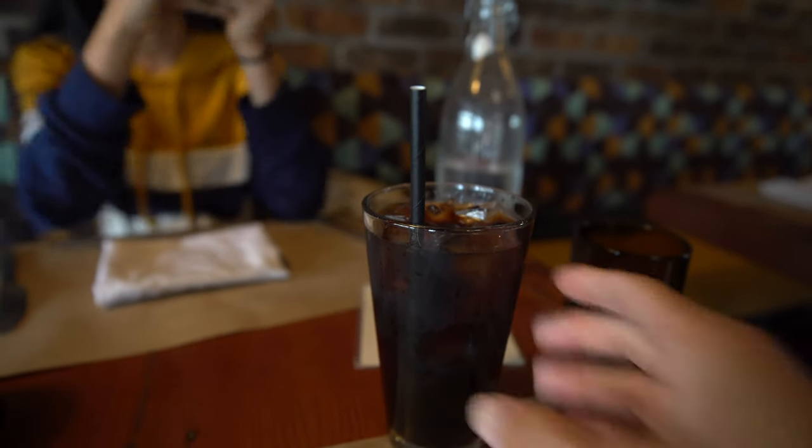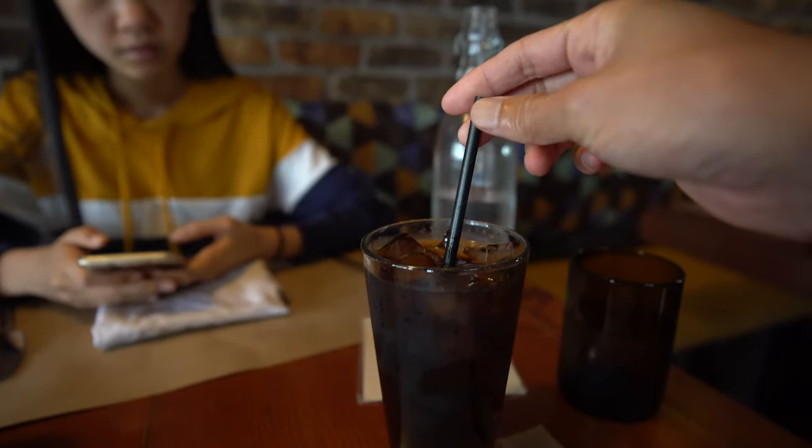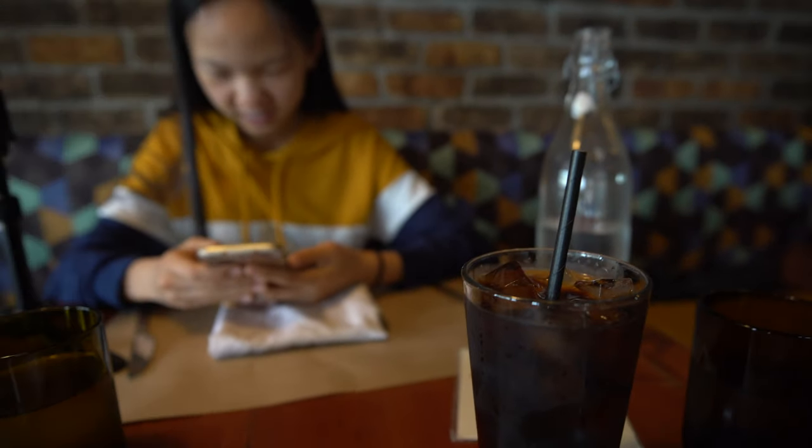This is kind of neat. This restaurant gives you straws, but the straw is not plastic — it's paper. Save the turtles. Save them turtles. Exactly.